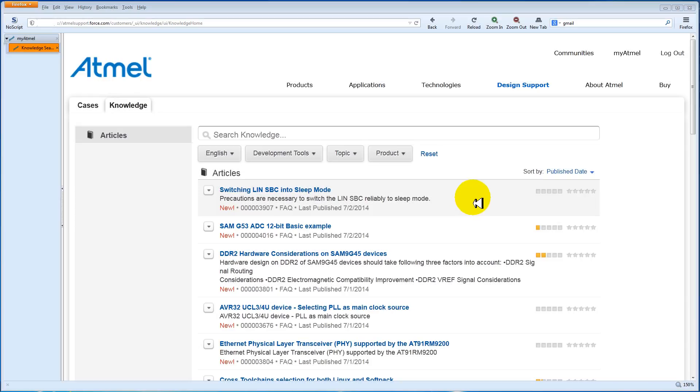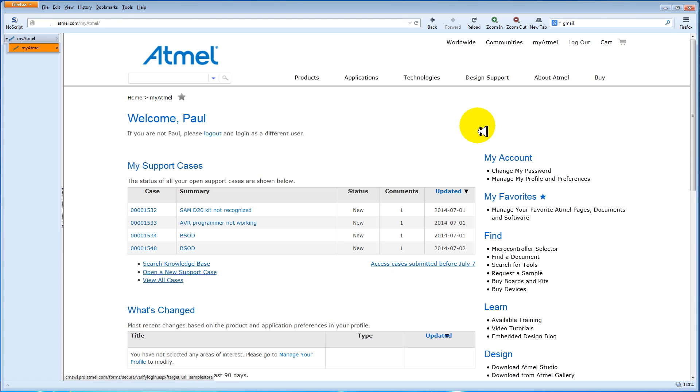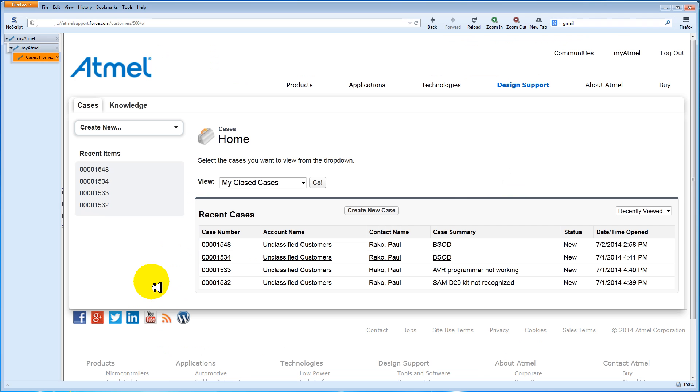After you submit your case, you'll receive a confirmation email with the case information, as well as a link to view the case details and the knowledge base. Your new support case will appear immediately on your MyAtmel page, and you can see its details by clicking on the case number or summary. Only open cases will appear here, but you can see all your cases by clicking on this link.